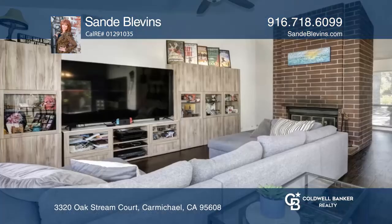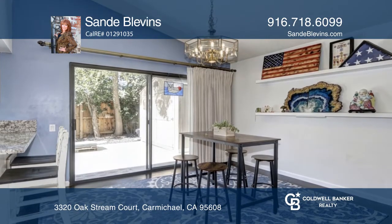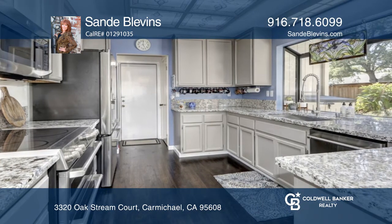Welcome to this move-in ready, 3-bedroom, 2-bath, mid-century modern-style home. Featuring an open floor plan and an updated kitchen with grayish cabinets, granite counters, and stainless steel appliances.